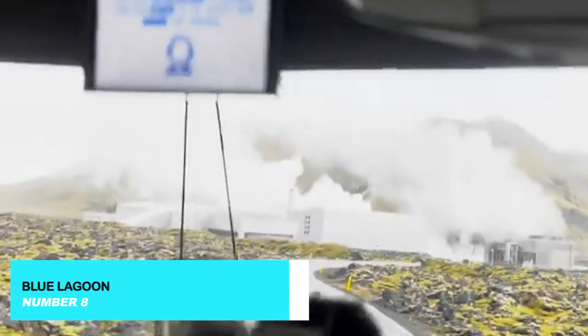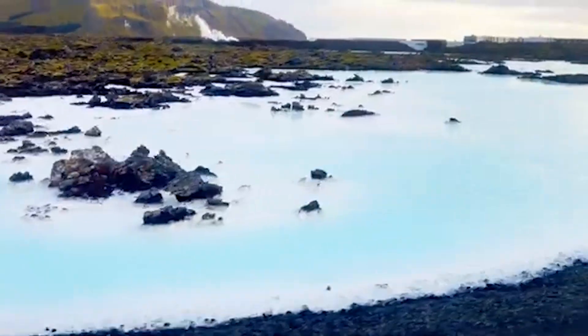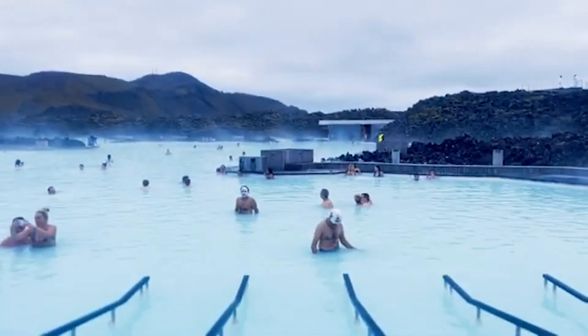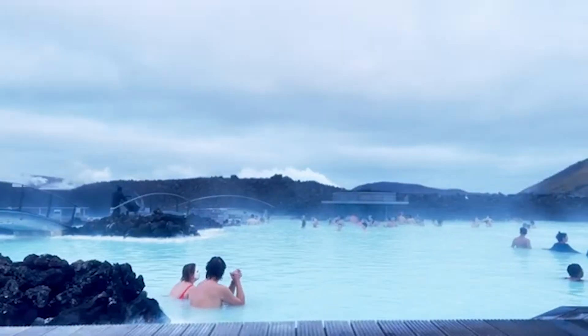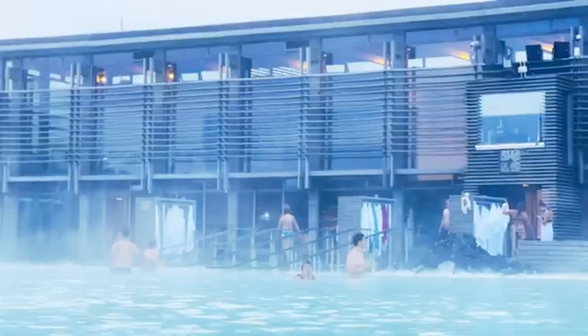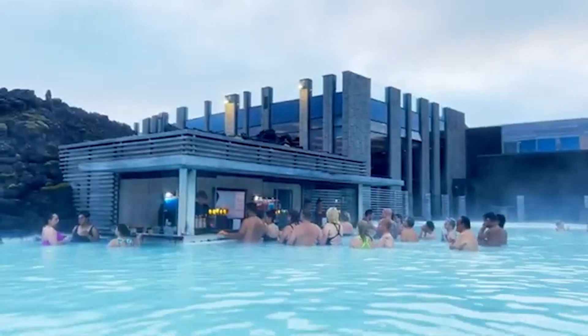No trip to Iceland is complete without a visit to the Blue Lagoon. Located just outside Reykjavik, this geothermal spa is famous for its milky blue waters and rejuvenating properties. Soak in the warm, mineral-rich waters, enjoy a silica mud mask, and take in the stunning volcanic landscape that surrounds you. It's the ultimate relaxation experience.